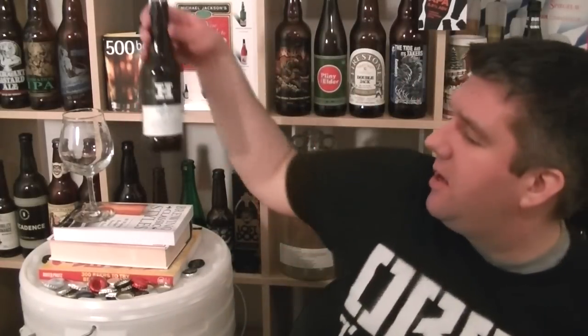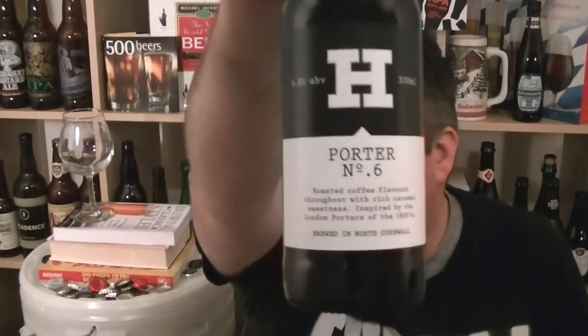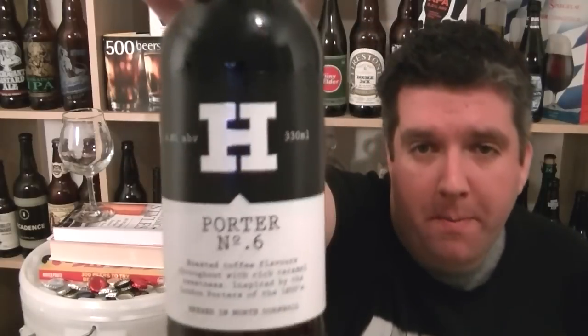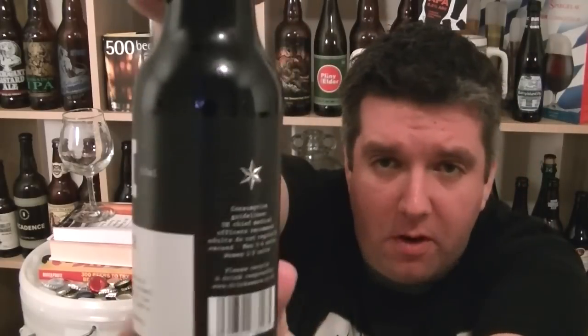Hi, I'm Rob from Hobbsink.com, thanks for joining me for another video beer review. This time we are looking at a beer from a relatively new British brewery — Harbour Brewing Co in North Cornwall. This is a 6.8% porter, inspired by London porters of the 1800s, and it's beautifully presented.